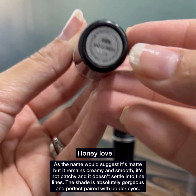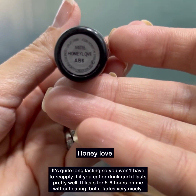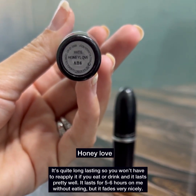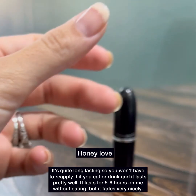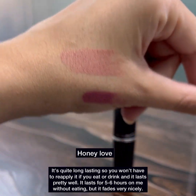The shade is absolutely gorgeous and perfect paired with bolder eyes. It's quite long-lasting so you won't have to reapply it if you eat or drink, and it lasts pretty well. It lasts for 5–6 hours on me without eating and it fits very nicely.